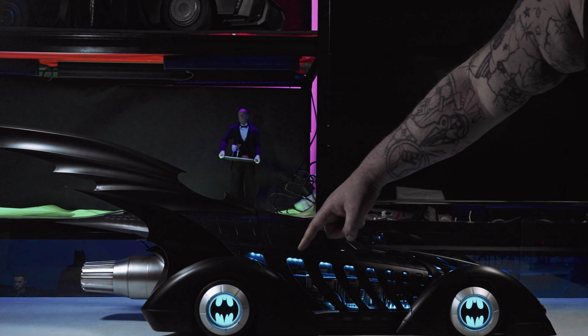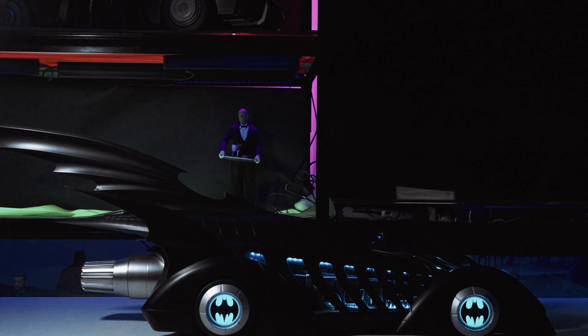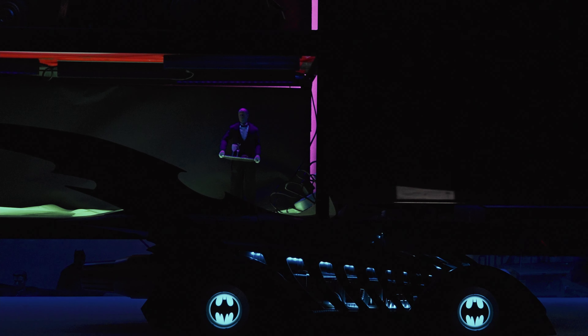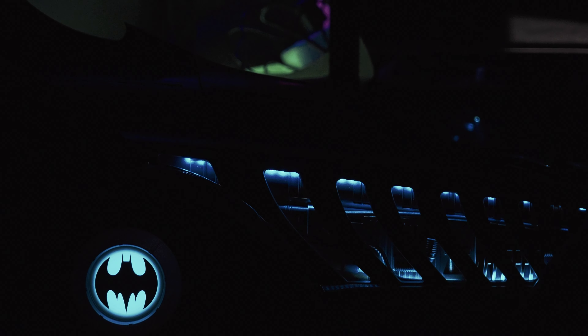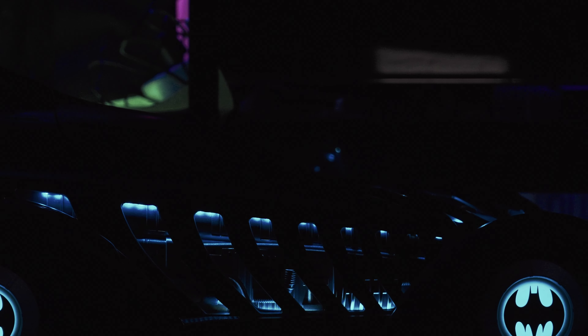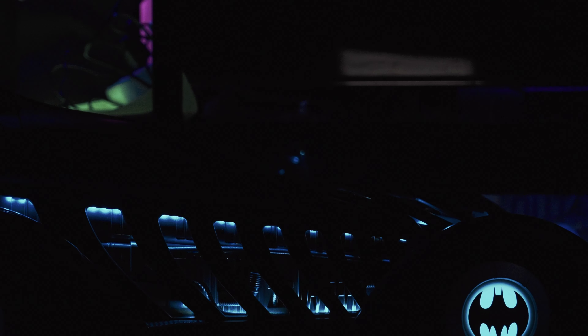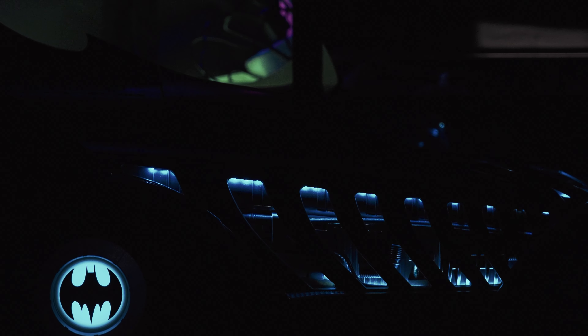I'm going to turn some of these lights off to give you a better idea of how this looks all lit up in a dark environment — and look how amazing this looks. I know this might not be everybody's favorite Batmobile; some people question Batman Forever as a film, but I enjoyed it growing up. Looking at this thing all lit up, looking almost alive with those ribs, it looks absolutely awesome — and the bat logo on the wheels is just popping.